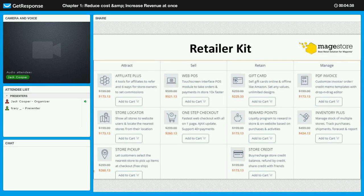Last but not least, we have the Manage stage, for which we provide two extensions. PDF Invoice helps you customize invoice, order, credit memo templates using a drag-and-drop editor — quite easy to use. And Inventory Management helps you manage stocks across multiple stores, track purchases, shipments, forecasts, and reports. Those are the 10 extensions included in our Retailer Kit.